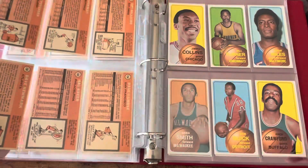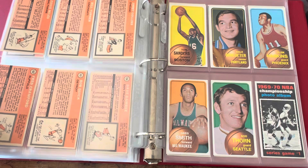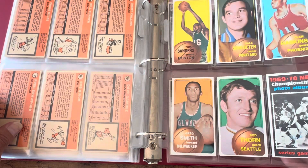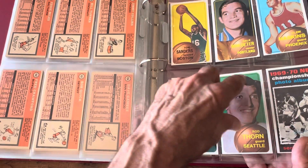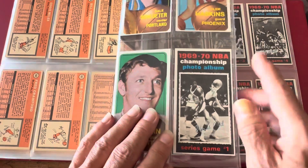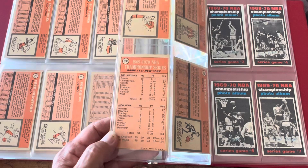Hal Greer, another good player. Jimmy Collins, City Miles. Now we're getting into the end of the set where you have the championship games. Clem Haskins, another good player. The only thing is when they cut things out — this guy's head runs right into the edge, just a terrible picture — but that's the way it is. Now you've got the championship games, like a photo album of what they did. Game one has Willis Reed, and the back has all the statistics for the game with high scorers.